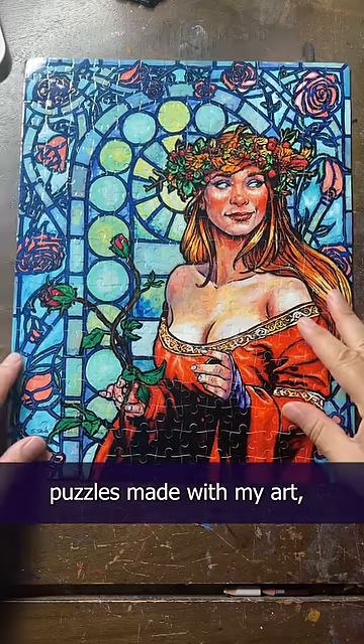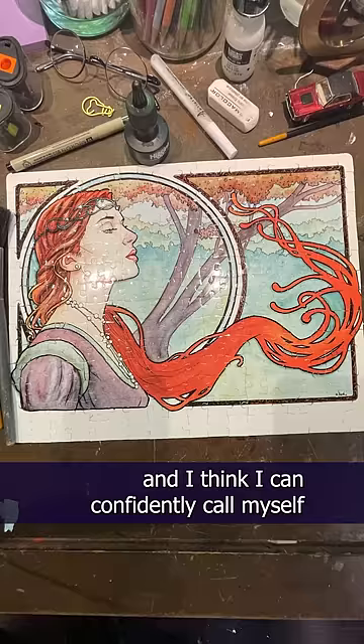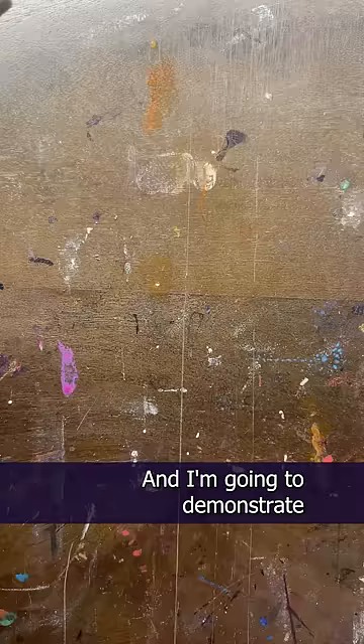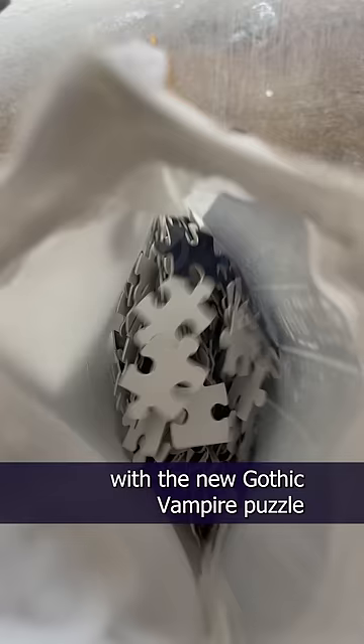I have now had three puzzles made with my art, and I think I can confidently call myself an expert puzzle-putter-togetherer. And I'm gonna demonstrate my elite skills with the new Gothic Vampire puzzle that's now available from my friend Christina's Workshop.